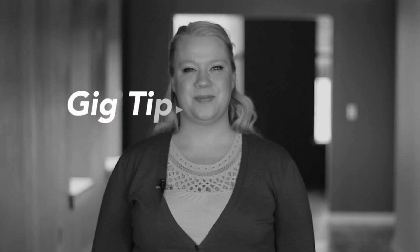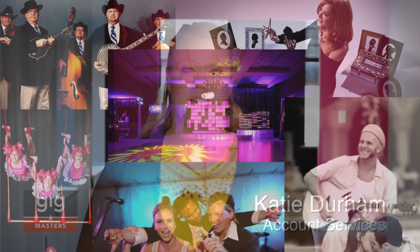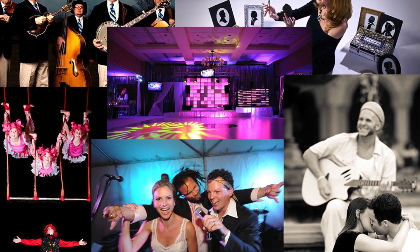Hey, this is Katie from the Account Services Department at Gigmasters. The best way to start off your profile is by getting photos up on your page. You want to get pictures of yourself in action, you want to get professional pictures of yourself, and most of all, you want to get pictures of your audience enjoying you.